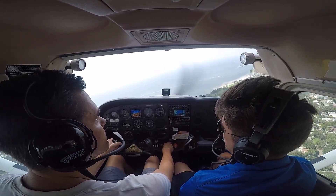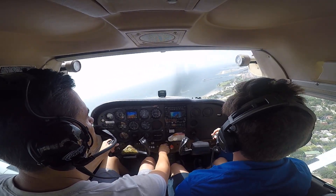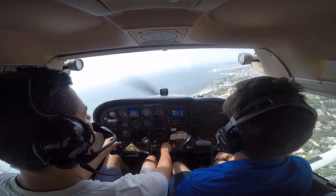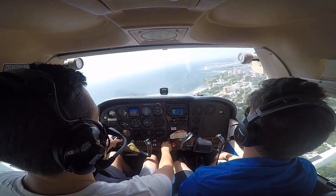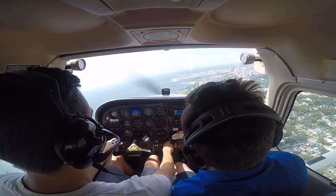The wind is coming from 2-1-0. We'll make sure. Wind check: 2-1-0 at 1-3. Coming this way.